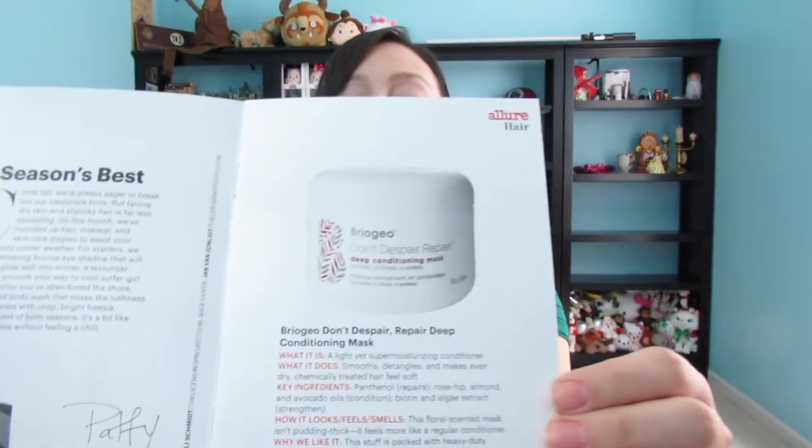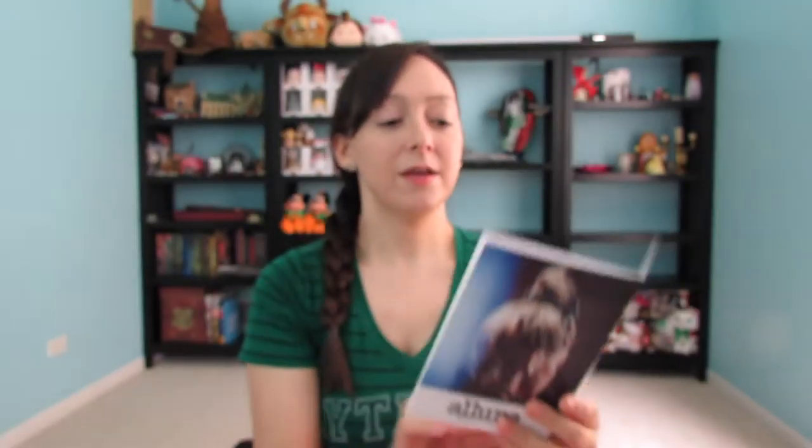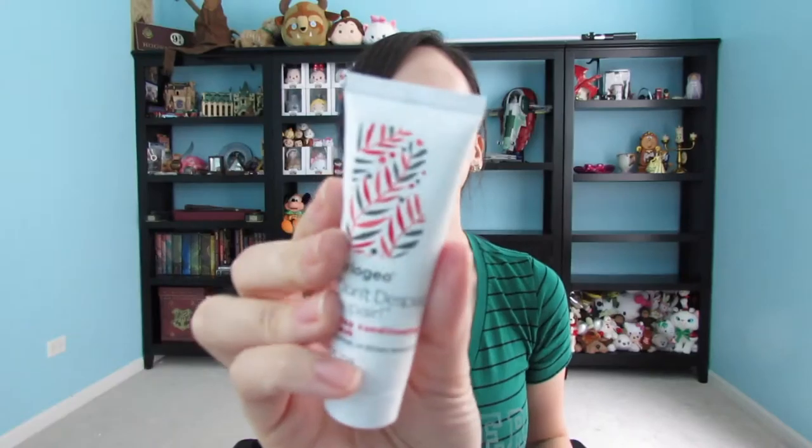Here's the box. Inside is the little pamphlet that it comes with, which gives us all the information about what's to come. I'm going to start right with the first thing that's in the booklet. It's the Briogeo Don't Despair Repair Deep Conditioning Mask, which is in this tube. It's a one-ounce sample.